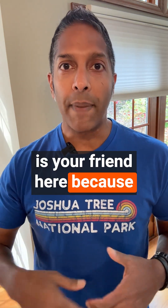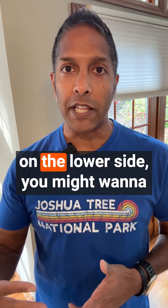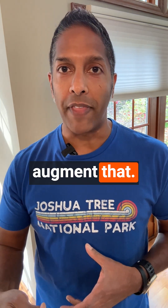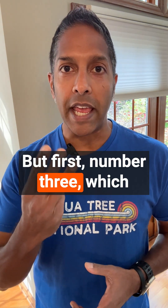Number two is fast. Tachycardia is your friend here because it increases cardiac output. If that patient's rate is a little bit on the lower side, you might want to augment that — and we'll come back to how to do that in just a minute.